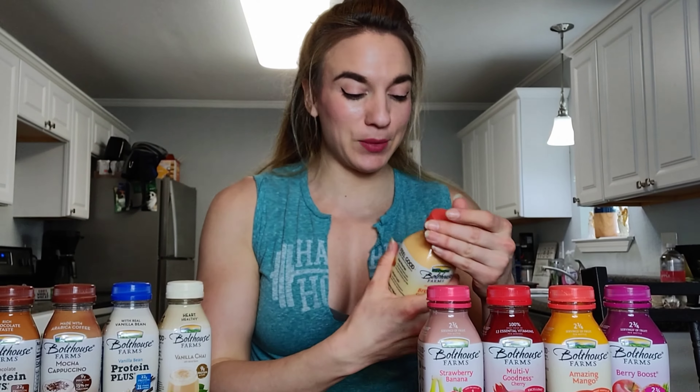Okay, next up is Strawberry Banana! I get so excited because I love the flavors. This one is 180 calories, zero fat, 44 grams of carbs, 38 grams of sugar, one gram of protein. It has strawberries, bananas, pears, and apple in it.